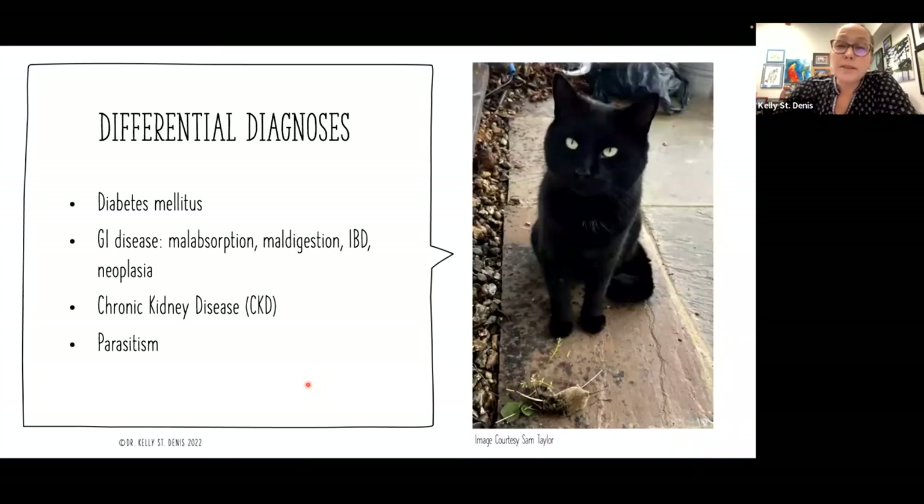Some of our differential diagnoses based on clinical signs include diabetes, gastrointestinal disease such as malabsorption, maldigestion, and inflammatory bowel disease, cancers inside and outside the gastrointestinal tract, and chronic kidney disease — which we often see together with hyperthyroidism, making management very difficult. Also parasitism — even indoor cats are at risk for intestinal parasitism, so it is something we need to explore as a possible cause for GI signs and unexplained weight loss.